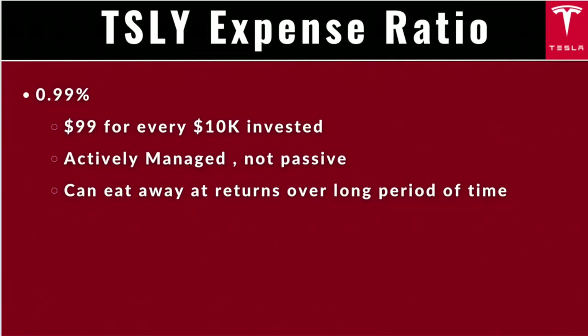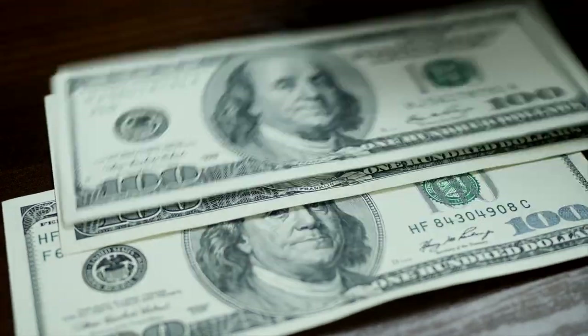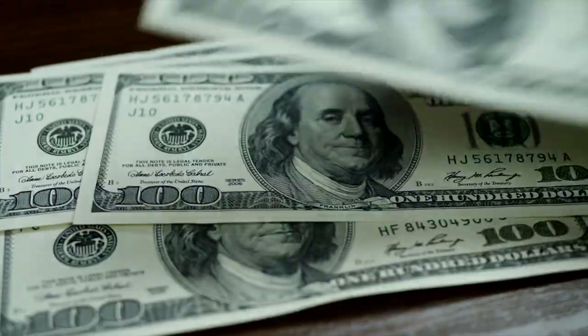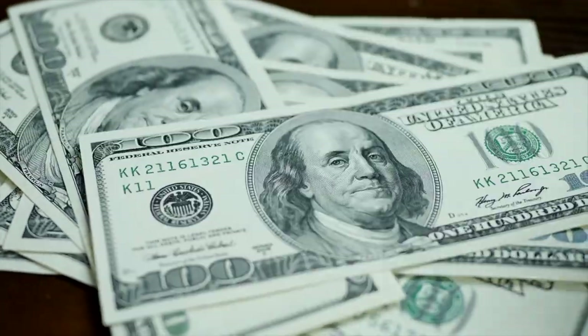TSLY also charges a hefty 99 basis points expense ratio — that's $99 for every $10,000 invested annually. That's significantly more than Global X products at around 60 basis points, or even JEPI at 35 basis points. This is an actively managed fund doing a complicated strategy, so it's reasonable they would charge a higher fee, but just know that high expense ratios really do eat away at returns over a long period of time.